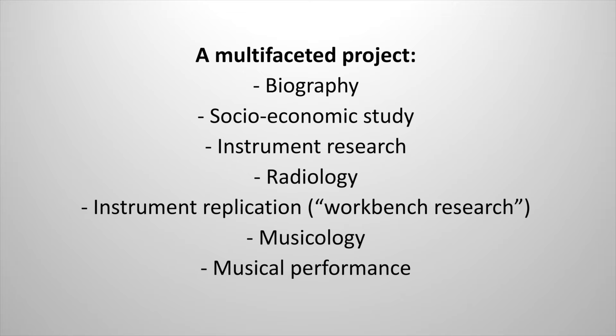Over 50 original bowed string instruments by Boussou were investigated and documented during the instrument research phase, providing a wealth of information on their design and construction. CT scanning of several original instruments further increased our understanding of how they were made, and a hypothesis on Boussou's making methods was proposed. By building replica instruments, not only playable copies were obtained, but more importantly the making hypothesis could be tested in practice, generating further insights and research questions through this hands-on approach.